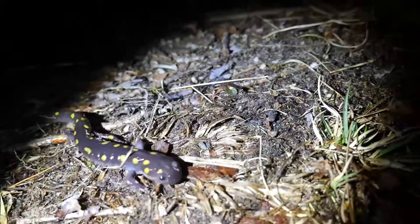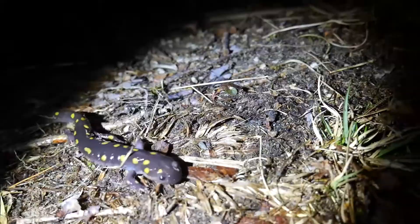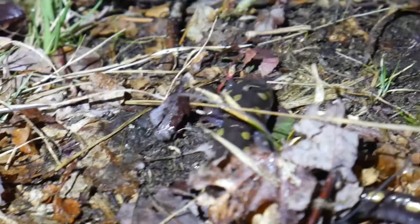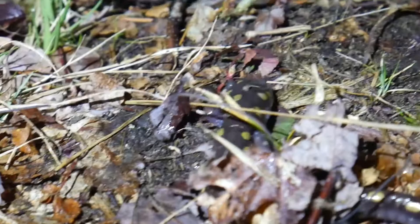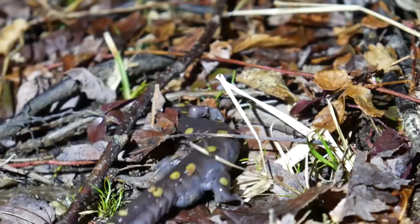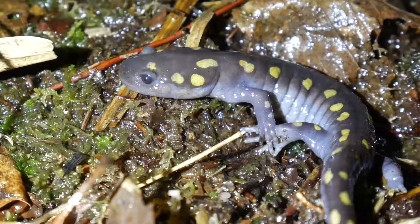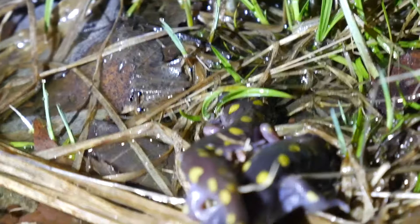Whoa, right there — first spotted salamander of the season! Here he is. Isn't he cool? Hey buddy, on his way down to the pool to breed. On their way to the vernal pool right now.